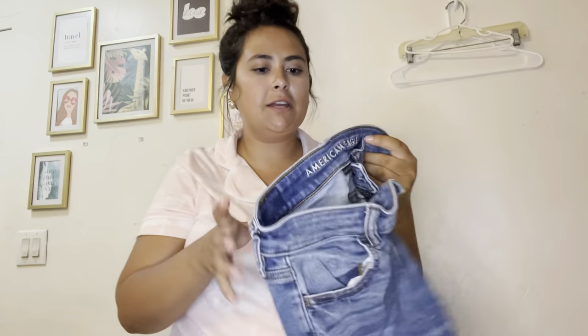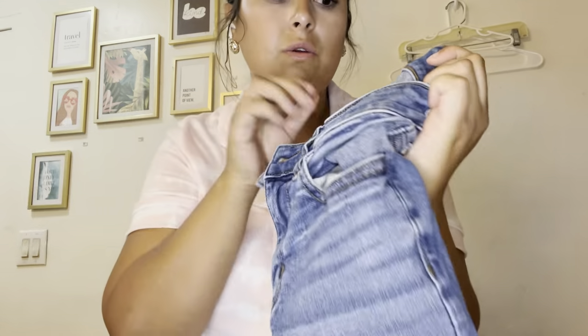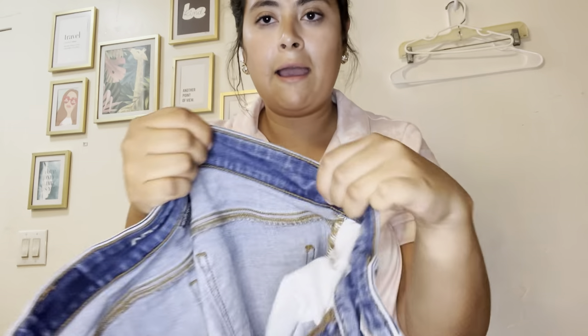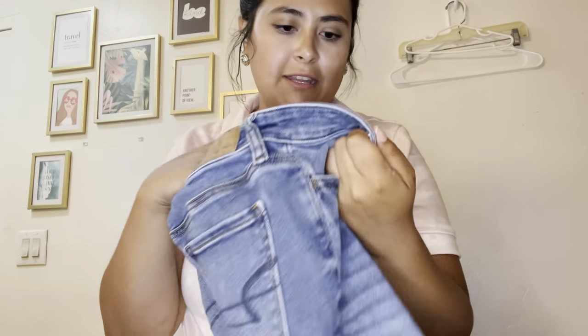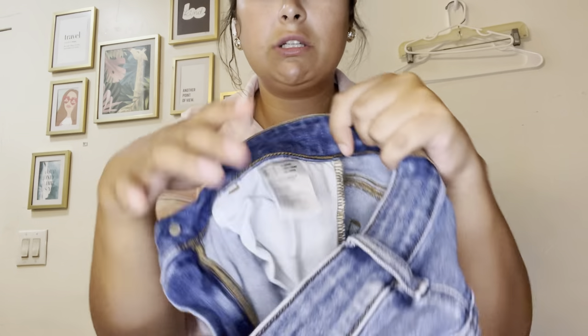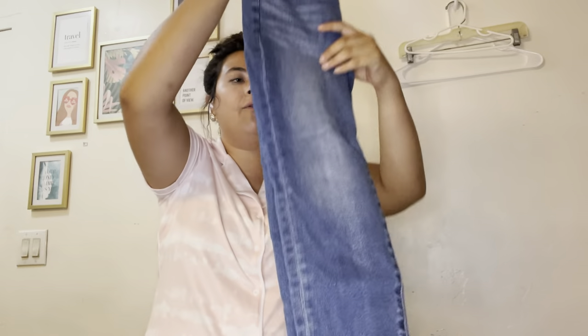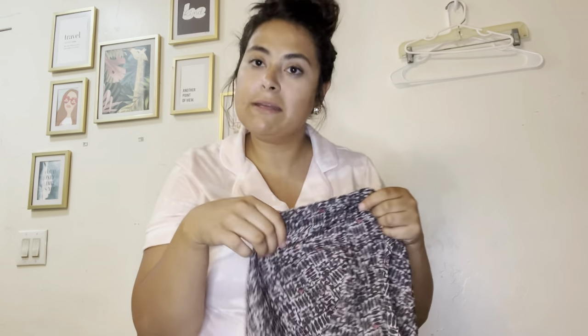Last three pieces. Another pair of American Eagle — these are the new tag high-rise jegging in size zero extra short, so they are tiny. But somebody will buy these. I'll list them for $24 and sit on them until somebody buys them.